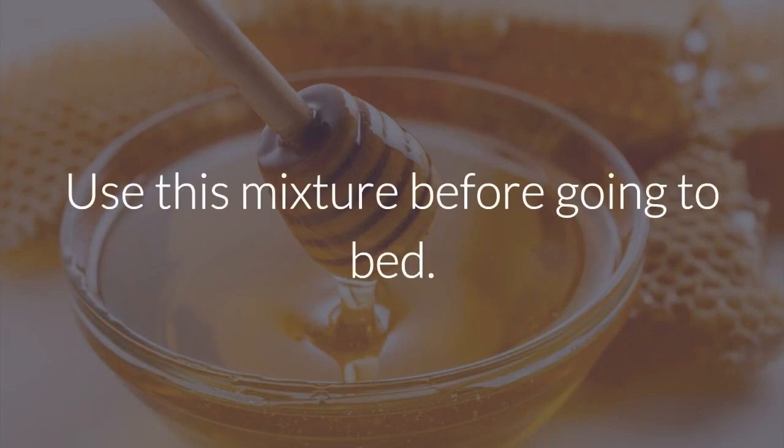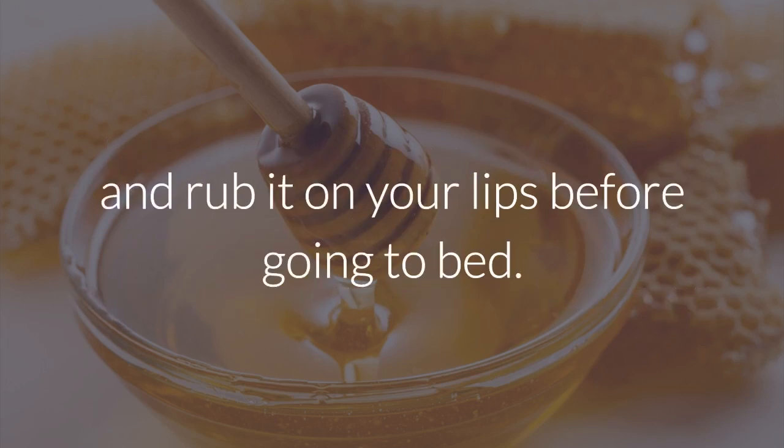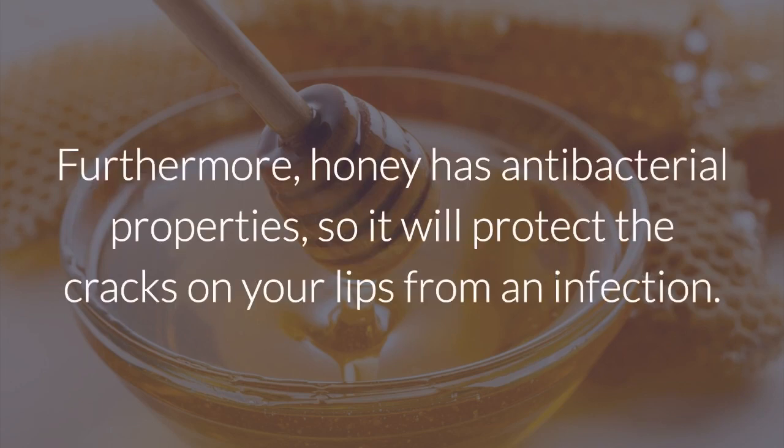5. Honey and vegetable oil. Use this mixture before going to bed. Mix a small amount of honey with some drops of the vegetable oil of your preference, and rub it on your lips before going to bed. In the morning, you will wake up with hydrated, smooth lips. Furthermore, honey has antibacterial properties, so it will protect the cracks on your lips from an infection.